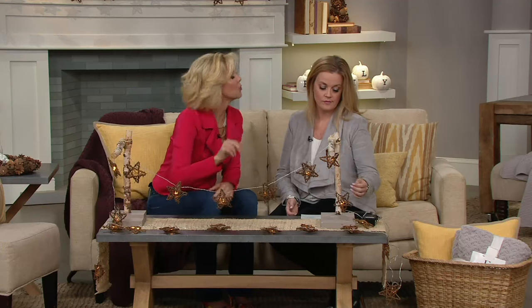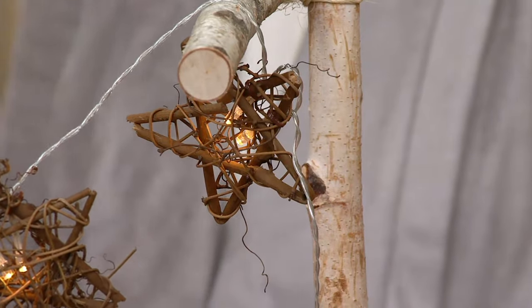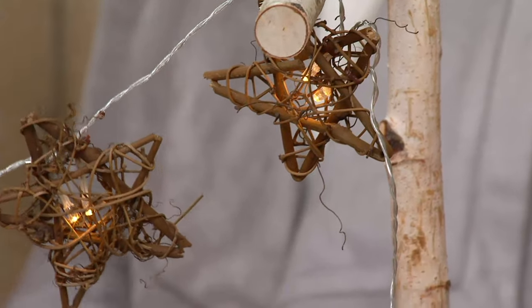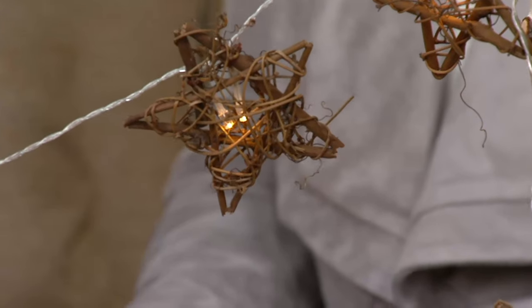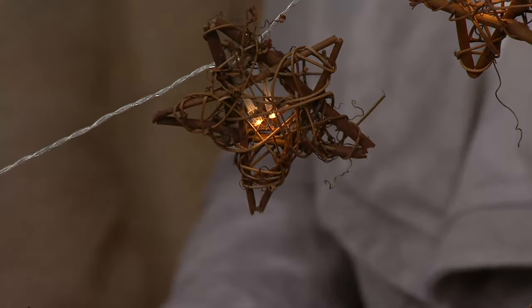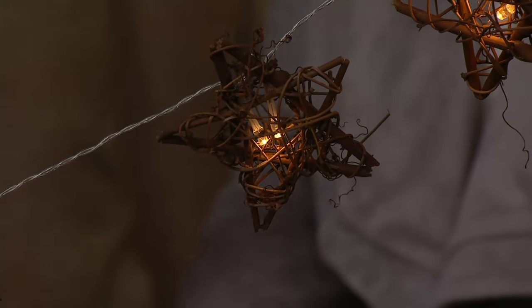Each of the stars has two points of light, so you're getting 20 points of light across 10 stars, and you're getting two full strands. There are 10 rattan stars, 20 LED lights, and it has an on-off six-hour timer. It comes with a little battery box — you pop your batteries in and set it on the timer.